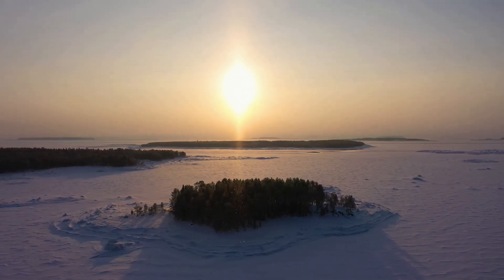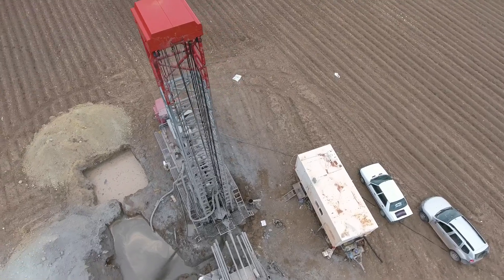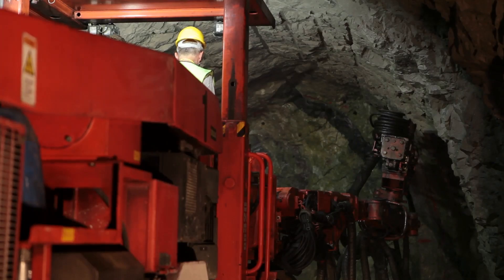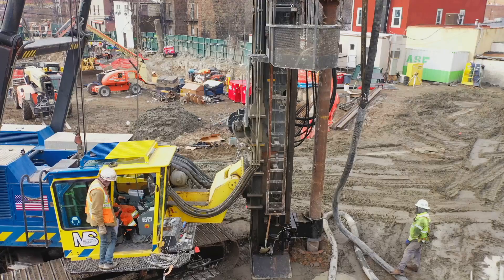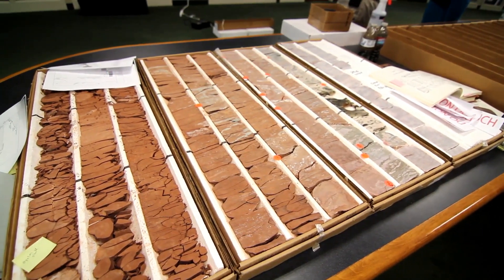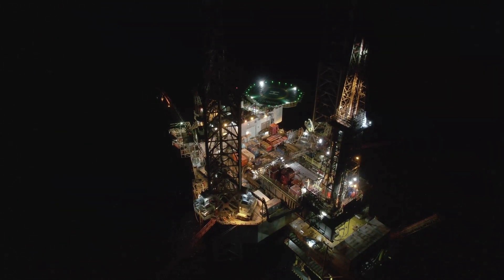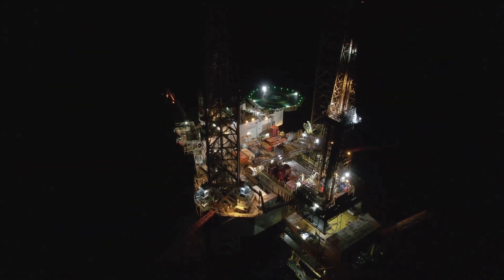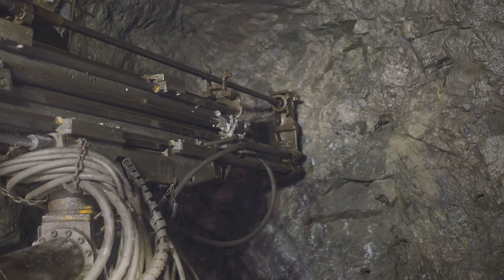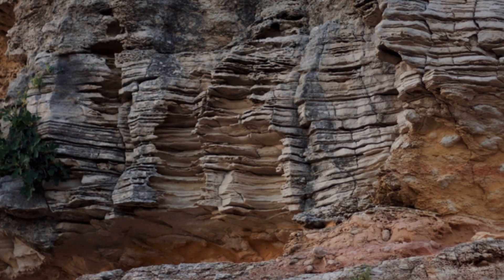In 1970, in a really cold and remote part of Russia called the Kola Peninsula, Soviet scientists and engineers started a journey into the unknown. Their goal was to drill deeper into the Earth than anyone ever had before, hoping to uncover the secrets hidden deep inside. As the drill went deeper and deeper into the Earth's crust, it found all sorts of rock formations. These formations were like pages in a history book, each one telling a unique story about the Earth's past. The deeper the drill went, the older the stories became, revealing secrets buried for millions, even billions of years.